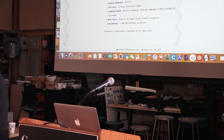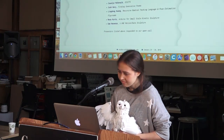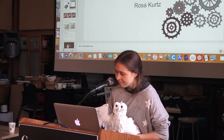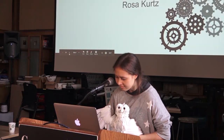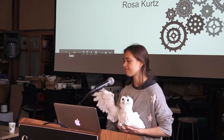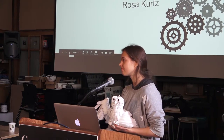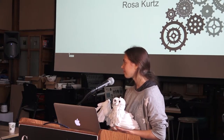I'm going to introduce each person briefly with a bio and then they'll take it away. Rosa Kurtz will be speaking about Arduino for small-scale kinetic sculpture. Rosa is a BXA student studying physics and art — a hybrid interdisciplinary degree at Carnegie Mellon. She's interested in movement and interactive-based artwork in the form of animation, games, and electronics, and hopes to pursue a career in game design, animation, or engineering.